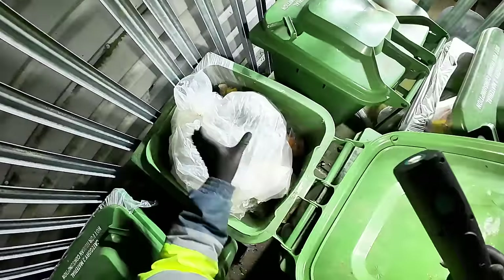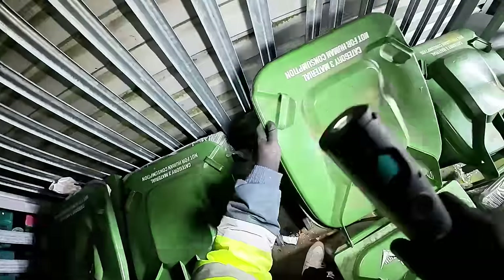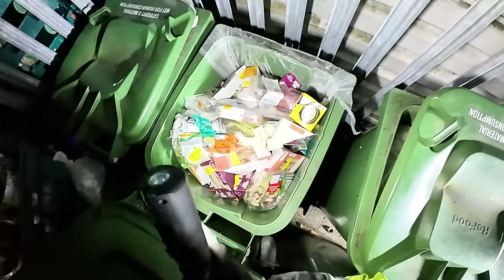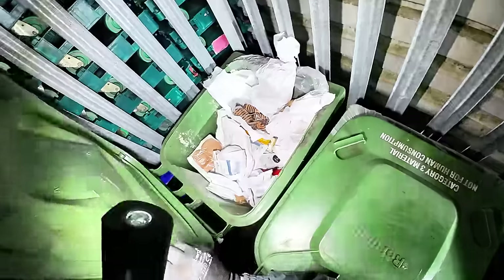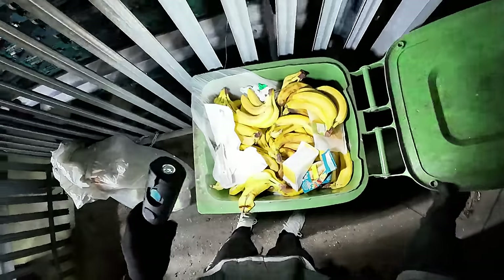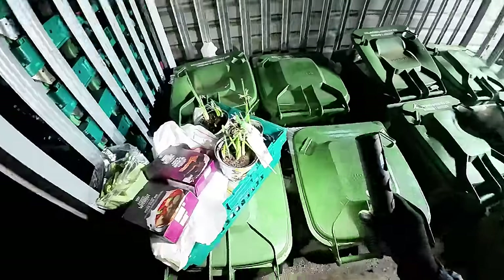Every single bin here is full today. Right, that's from last week - that looks like it's from last week as well. Have a quick clean up here. Not bad - we've got that whole tub of stuff there. Pretty good saves.